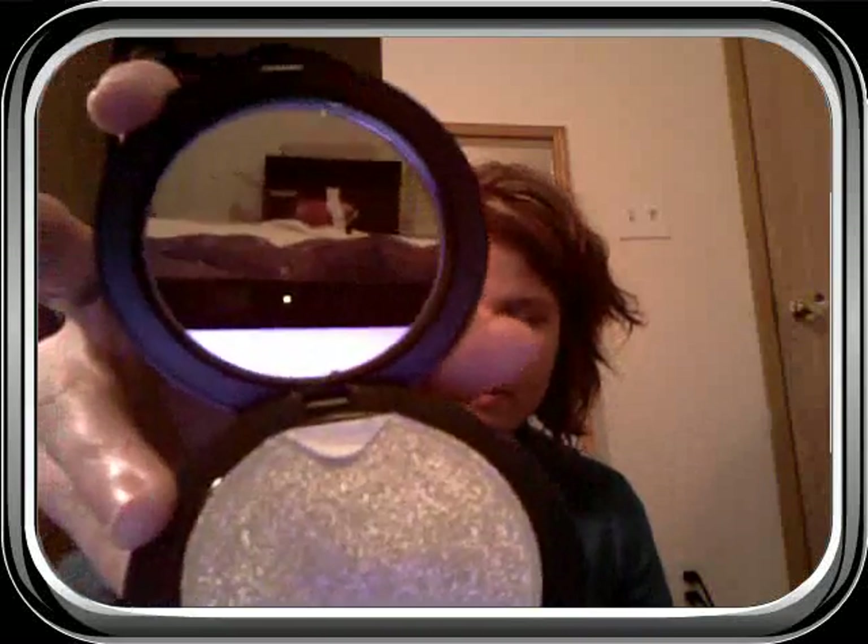Then I got the MAC Studio Fix Powder Foundation. I haven't even opened it yet. I got it in my actual color — I'm an NC25. All the lip stuff was $10 a piece, and this was $19.50, I believe.